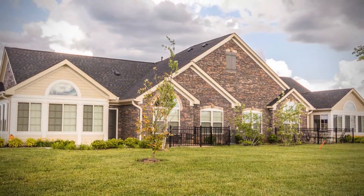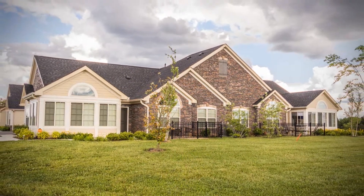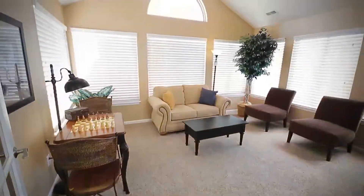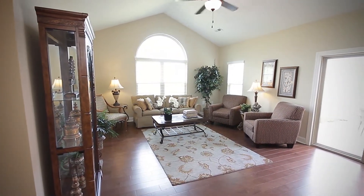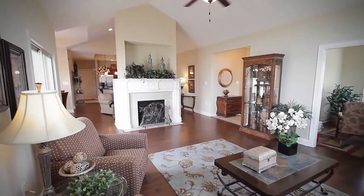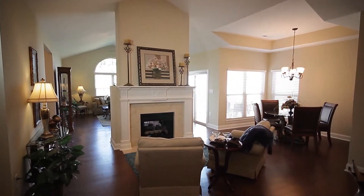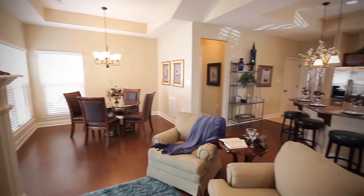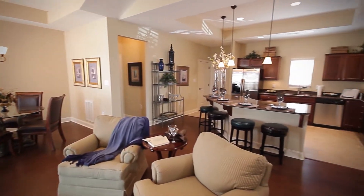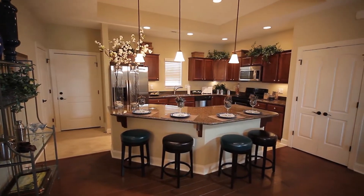Your new active adult lifestyle doesn't stop there. The spacious ranch villas are a homeowner's dream. In addition to a lovely veranda, you'll find extraordinary designs utilizing every square inch of space to its full potential. Vaulted ceilings add lots of eye appeal, as well as the sophisticated windows throughout your home. The open concept is further enhanced with a sleek kitchen arrangement, featuring rich cabinetry, elegant finishes, a breakfast bar, and ample countertop space.